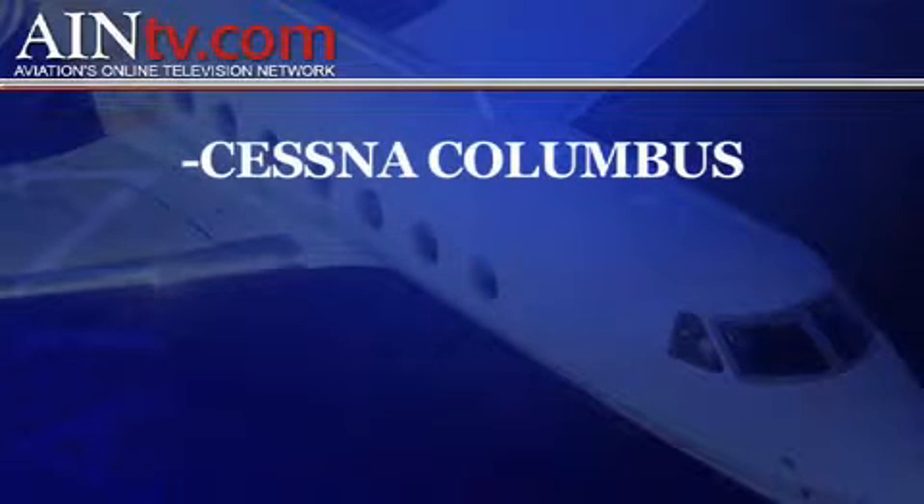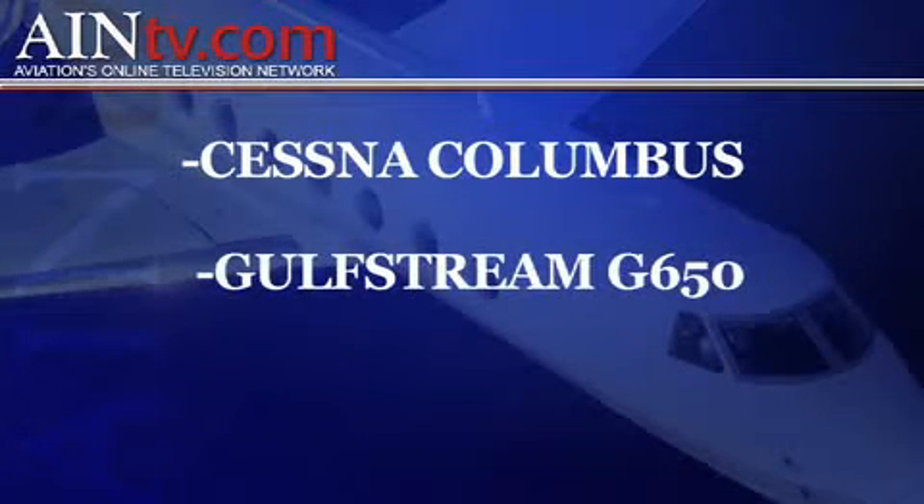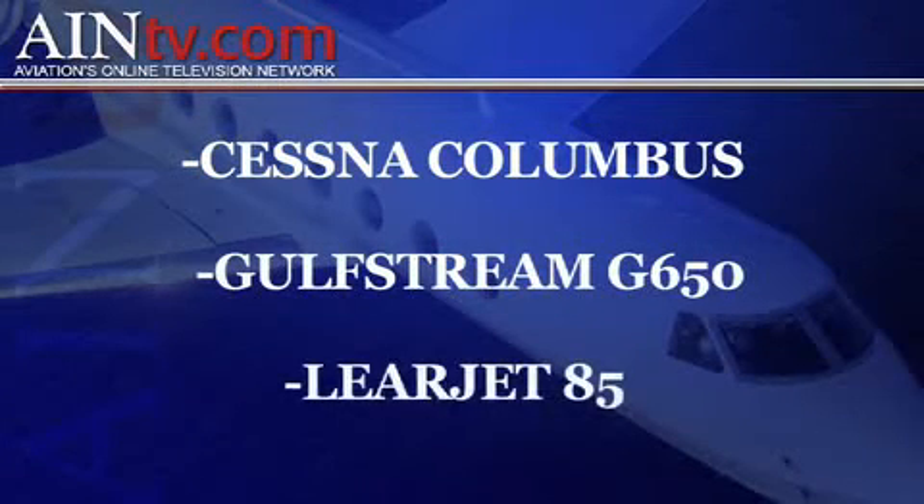I'm David Lombardo and every day here at eBase we're going to be looking at a new aircraft in development. We'll be looking at the Citation Columbus, the Gulfstream 650, and today we're going to be looking at Bombardier's new Learjet 85. I'm here with David Khalil, the Vice President and General Manager of the Learjet program from Bombardier. David, where does the 85 fit in the lineup?